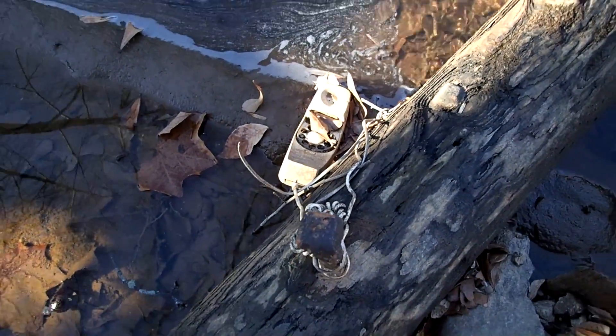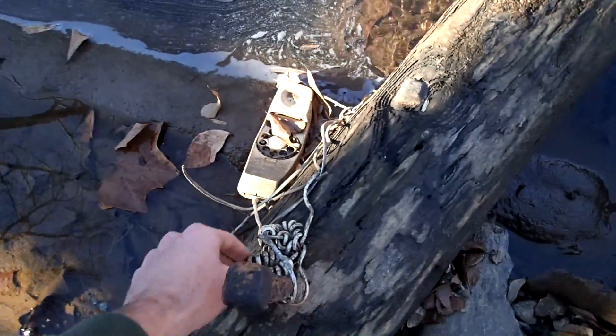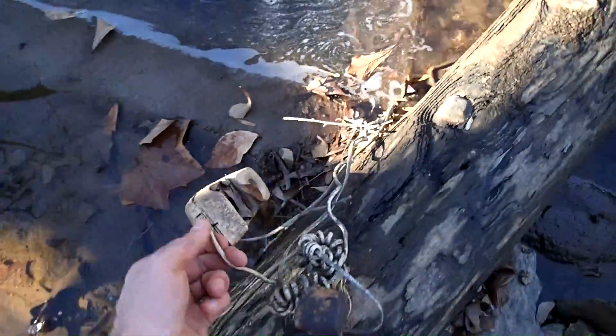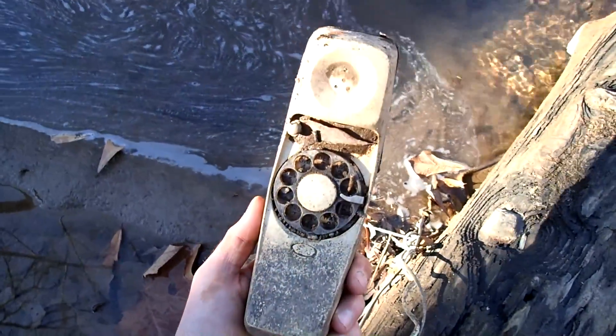I'm not sure how I missed this earlier, but we have us a phone. Probably has a bad connection. They don't make them like this anymore — look at that.